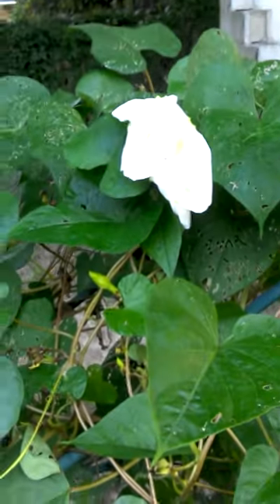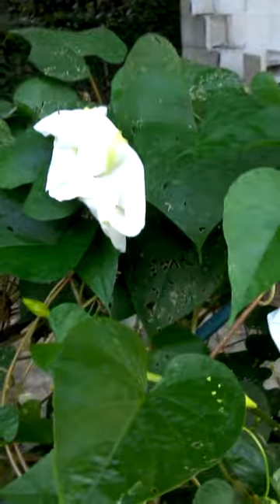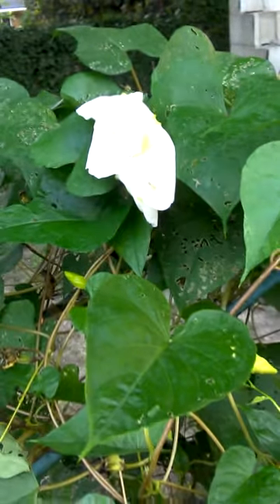Hey you guys, what's up? Early morning, early show. The cantaloupe plant has started to bloom.